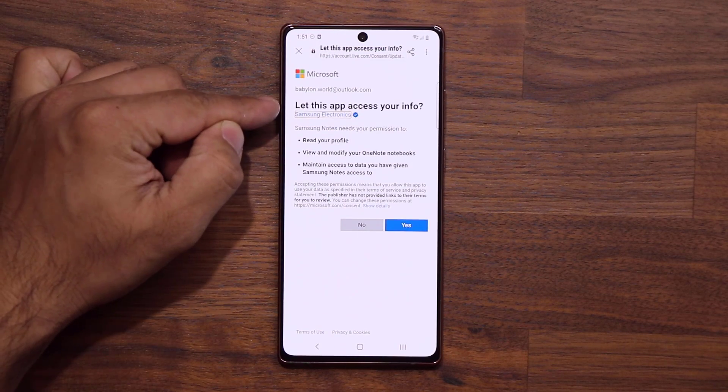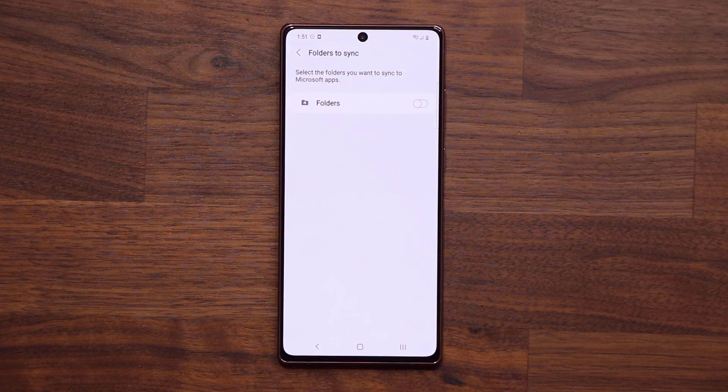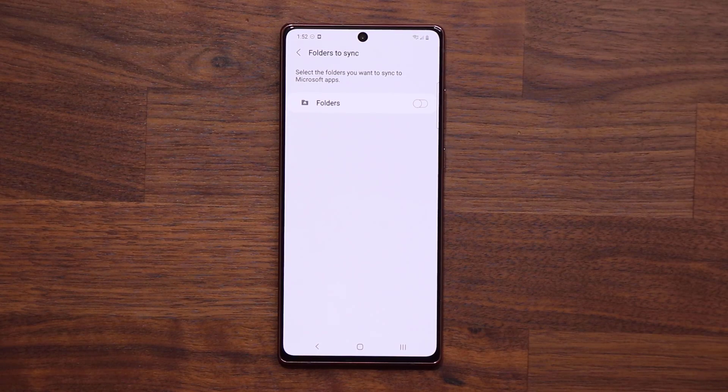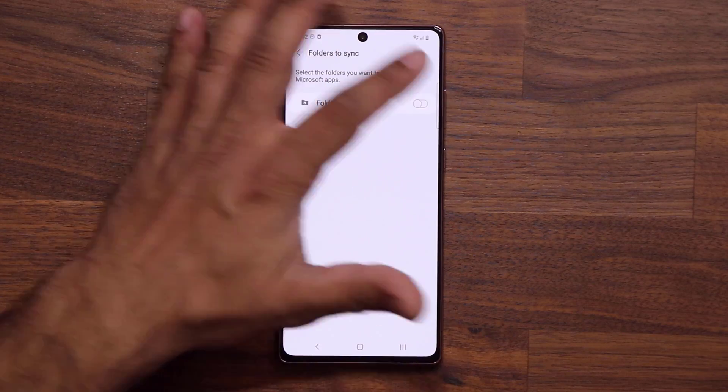Once you see this, tap on 'Get Started.' It says processing, then it's going to go to the website where you can log into your Microsoft account. If you don't have one, make one — you'll need it for your Samsung phone going forward. Once you log in, it's going to ask for permissions — click 'Yes,' and then it should go back into the application and ask you what folders you want to sync with Microsoft OneNote.